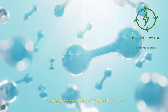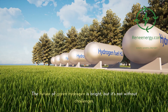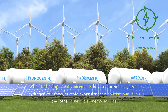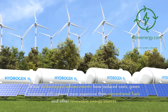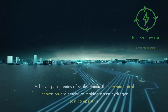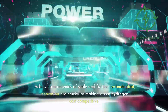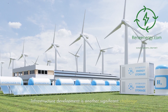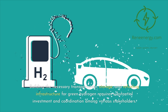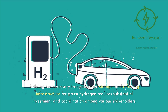The future of green hydrogen is bright, but it's not without challenges. The foremost hurdle is the cost of production. While technological advancements have reduced costs, green hydrogen still remains more expensive than conventional fuels and other renewable energy sources. Achieving economies of scale and further technological innovation are crucial to making green hydrogen cost-competitive. Infrastructure development is another significant challenge — building the necessary transportation, storage, and refueling infrastructure requires substantial investment and coordination among various stakeholders.